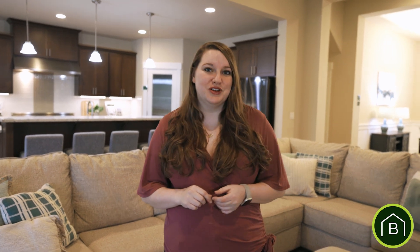Hi, it's Hillary with the Bradley Hansen Group, and I want to show you how we sold this house in Enumclaw within the first week at full price.